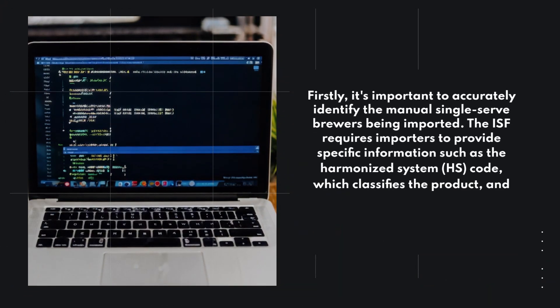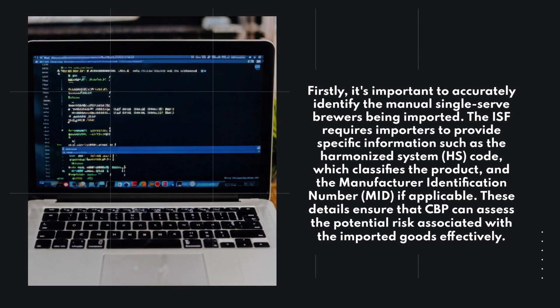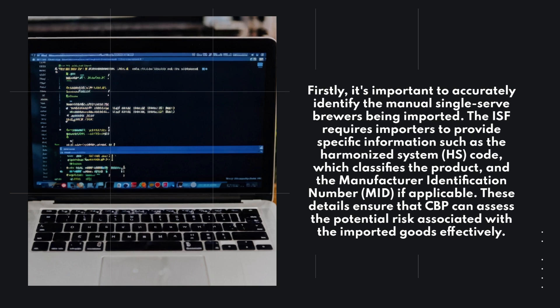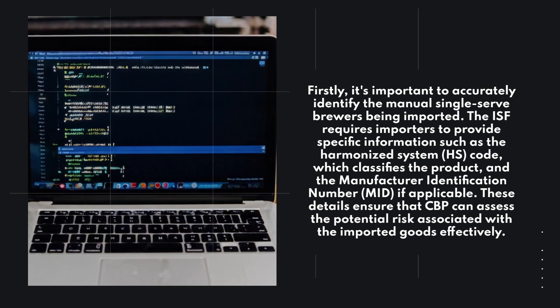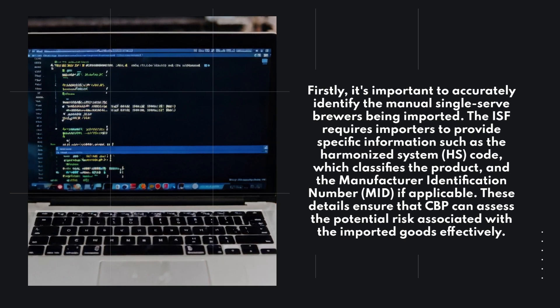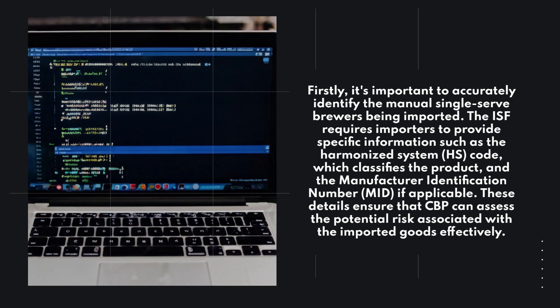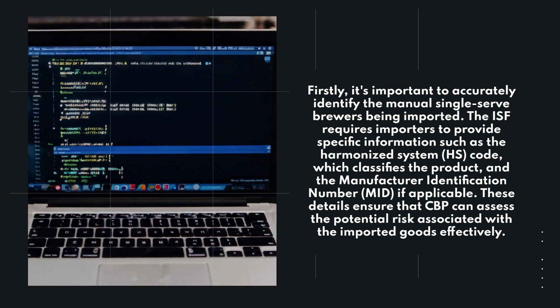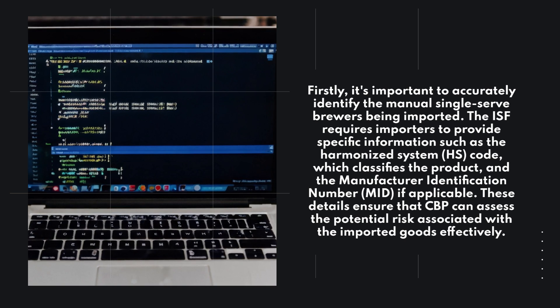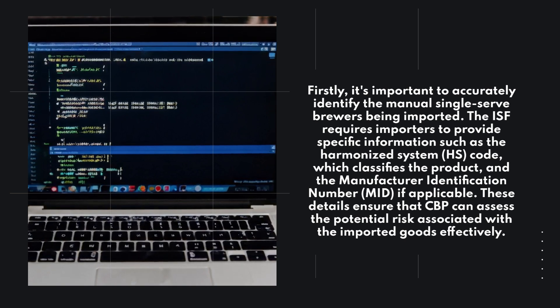Firstly, it's important to accurately identify the manual single-serve brewers being imported. The ISF requires importers to provide specific information such as the Harmonized System code, which classifies the product, and the Manufacturer Identification Number (MID). These details ensure that CBP can assess the potential risk associated with the imported goods effectively.